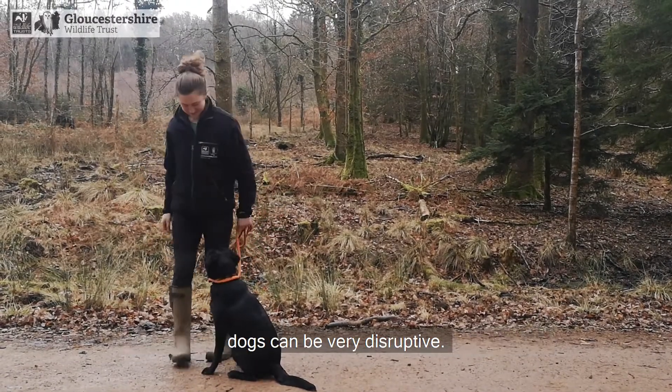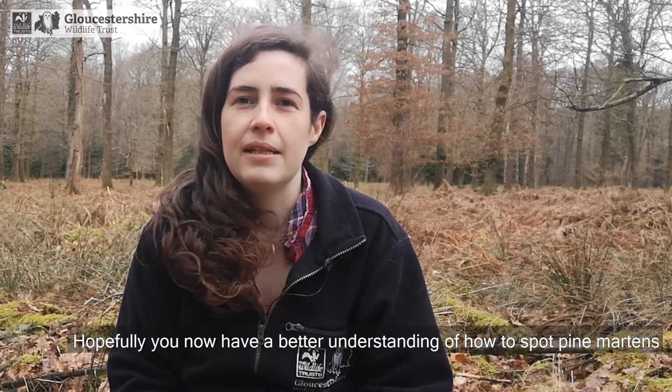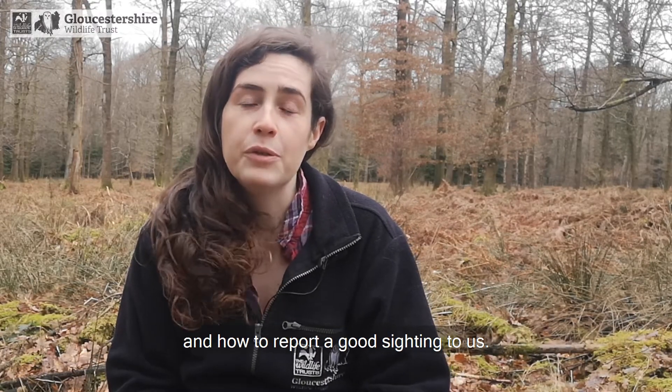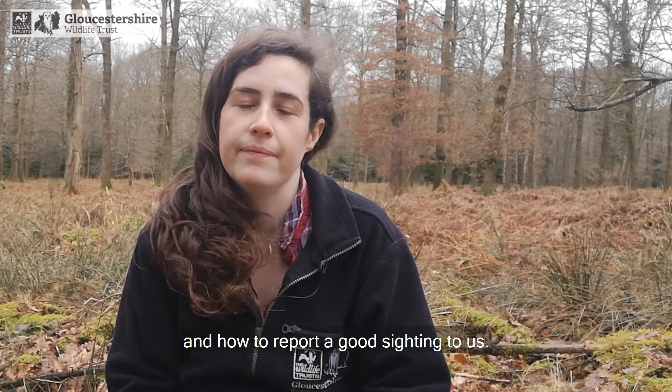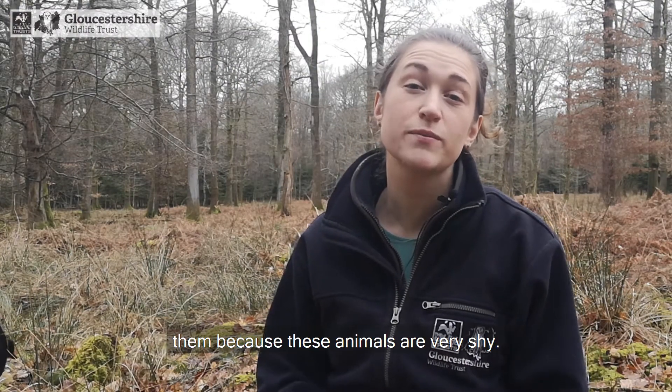If you sight a marten whilst out walking your dog, put your dog on a lead. As with all wildlife and livestock, dogs can be very disruptive. Hopefully you now have a better understanding of how to spot pine martens and how to report a good sighting to us. And remember, if you're lucky enough to see a pine marten, feel free to take a quick picture but try not to disturb them.